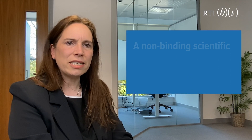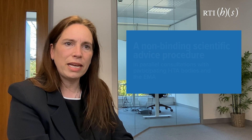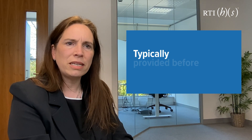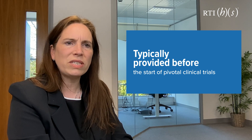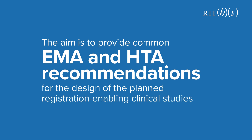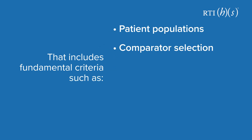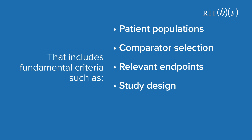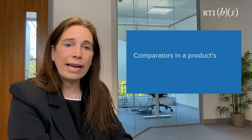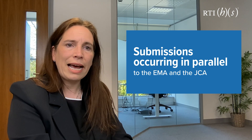Joint scientific consultations are a non-binding scientific advice procedure in parallel consultations with participating HTA bodies and the EMA. They have been introduced together with joint clinical assessments and are typically provided before the start of pivotal clinical trials. The aim is to provide common EMA and HTA recommendations on the design of planned registration-enabling clinical studies. That includes fundamental criteria such as patient populations, comparator selection, relevant endpoints, study design and the economic evidence generation plan. The ultimate success of joint clinical assessments and market access in Europe will increasingly hinge on including key payer-relevant endpoints and comparators in the product's pivotal clinical trials, with submissions occurring in parallel to the EMA and to the JCA.